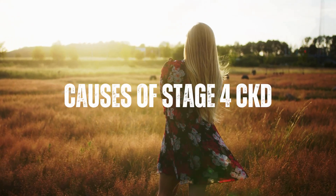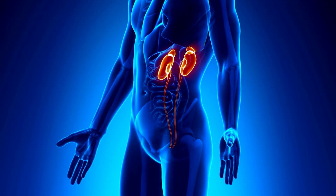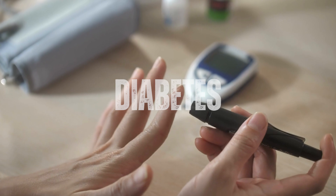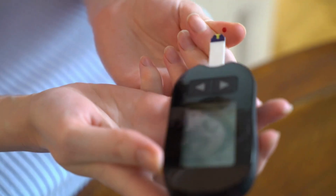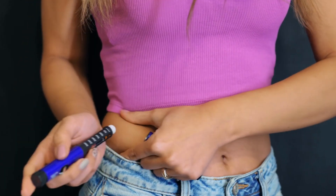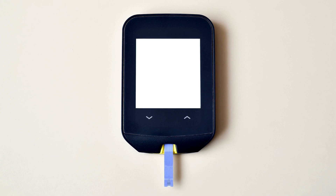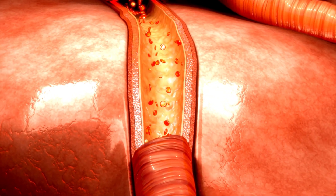Causes of Stage 4 Severe Chronic Kidney Disease. The most common causes include diabetes, a chronic condition that affects the body's ability to produce or use insulin properly. High blood sugar levels can cause damage to the small blood vessels in the kidneys, leading to kidney disease.